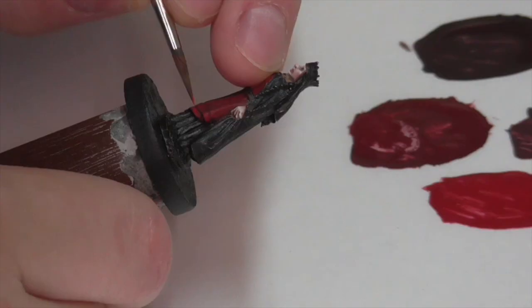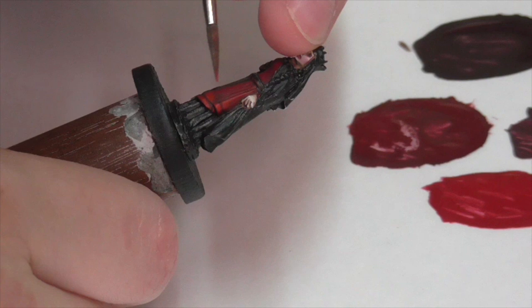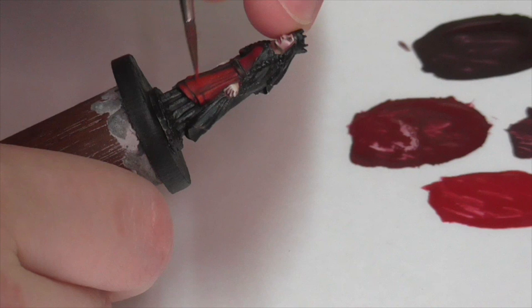I made one final highlight by taking Evil Sun Scarlet, thinning the paint nicely, and building up a lot of layers just to reach maximum saturation. I didn't push it quite as far as I might have because, as I said at the beginning, I wanted this to be a really deep rich red — not an in-your-face bright color.